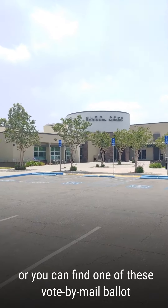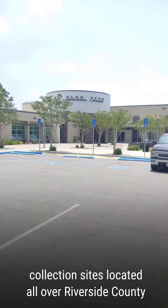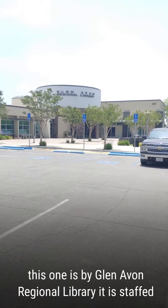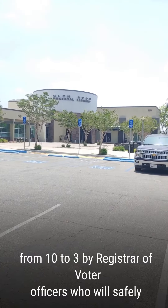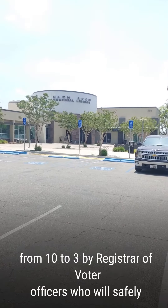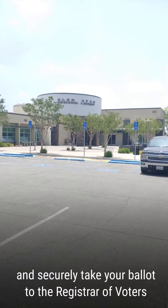Or you can find one of these vote by mail ballot collection sites located all over Riverside County. This one is by Glen Avon's Regional Library. It is staffed from 10 to 3 by registered voter officers who will safely and securely take your ballot to the registrar of voters office.